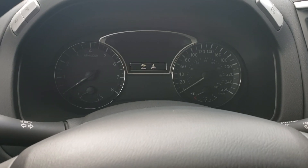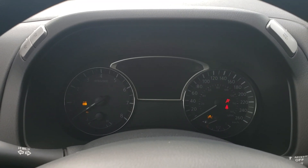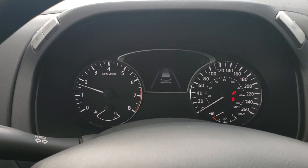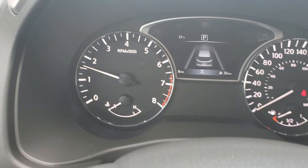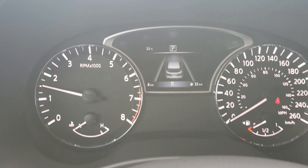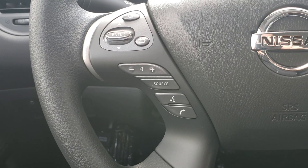All right, here's the fun part — turning on the vehicle. This vehicle has eight kilometers on it, so it is brand new. This is the exact one you were asking about. Over here you have your steering wheel controls with all your audio settings.